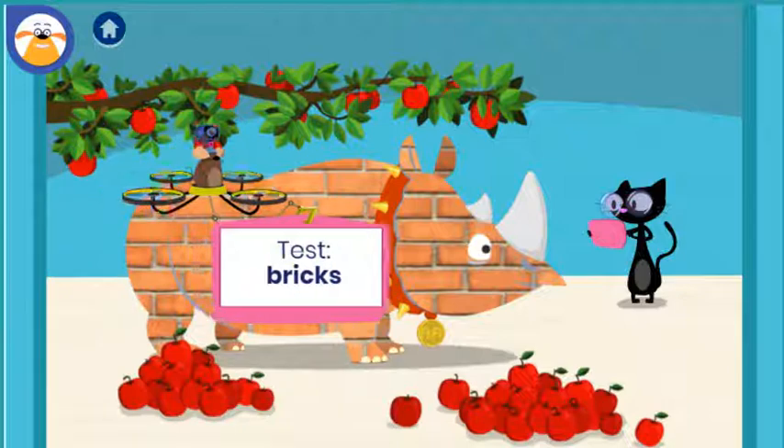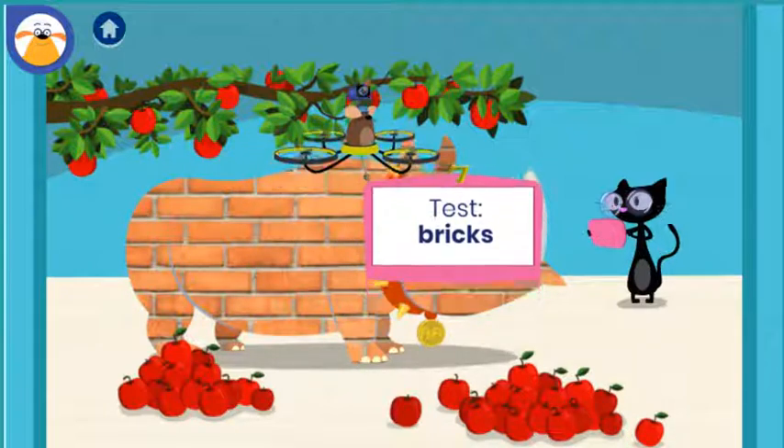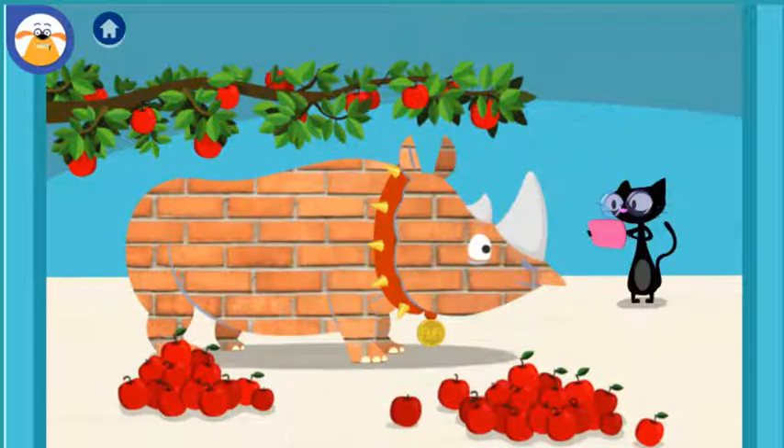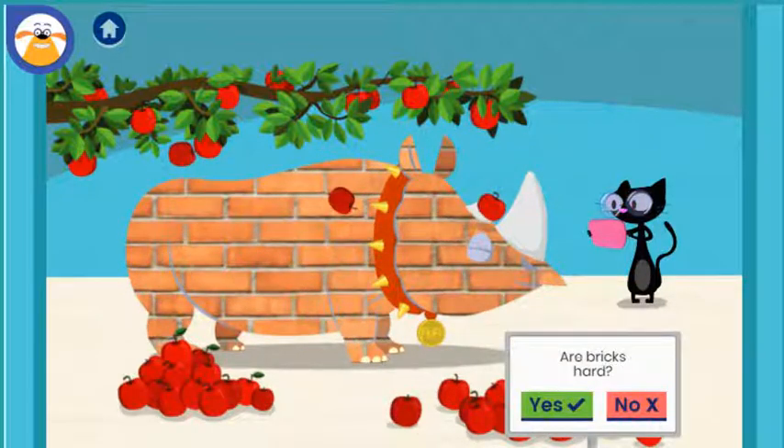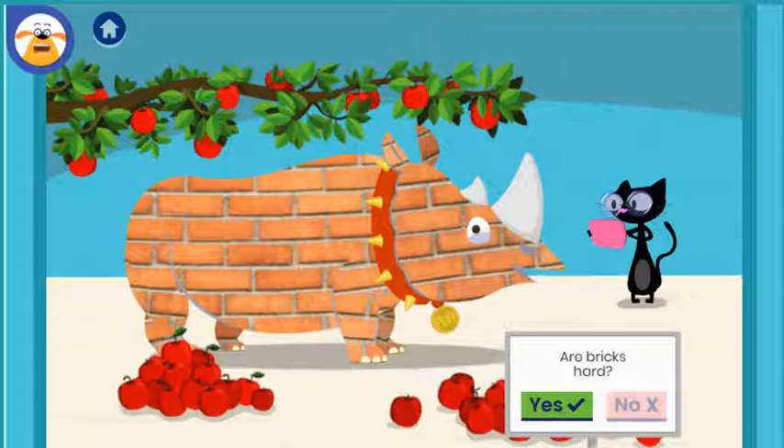What do you predict will happen when you test this material? Tap to shake apples off the tree. Are bricks...? Think about that again. The apples bounced off!